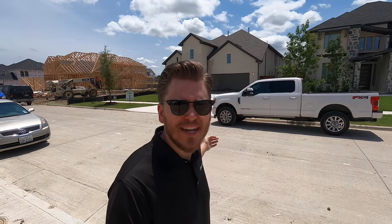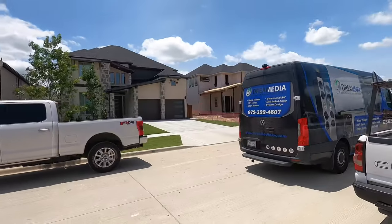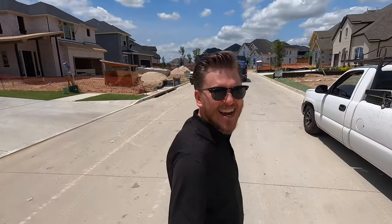Oh my gosh, is that the Dream Media van in my neighborhood? What? Wait — Dream Media, come back. We need you.